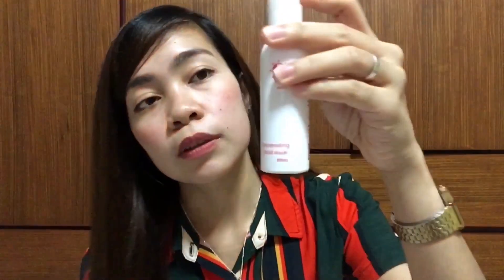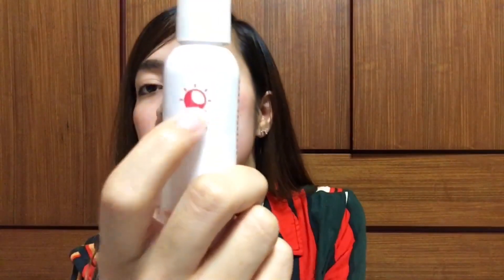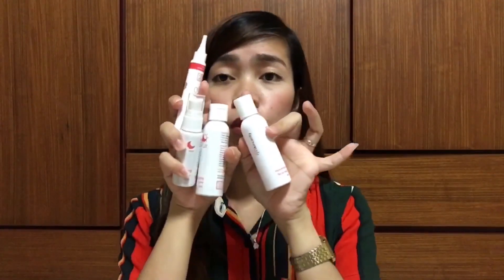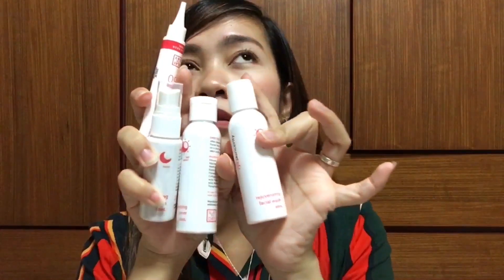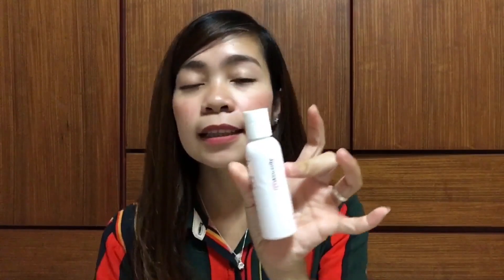So paano ba itong gamitin? You need this — the rejuvenating facial wash. You can use this by day and night, as you can see sa drawing, it's day and night. Super tipid nito, itong set na to. Itong product na to, it lasts for two months. Hindi tayo pwedeng lifetime mag-gamit ng rejuvenating sa ating face, kasi laging mag-peel yung balat natin, which is not good.